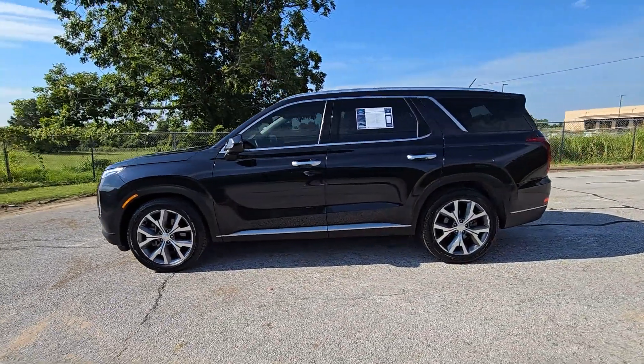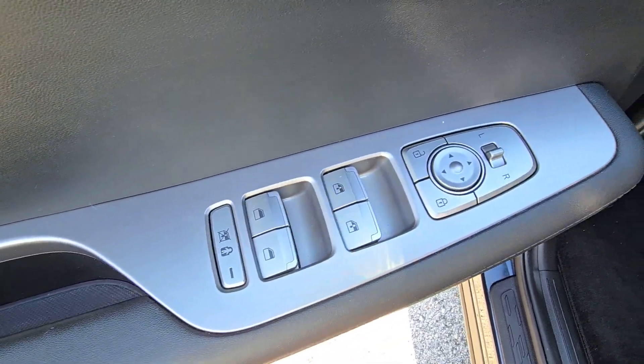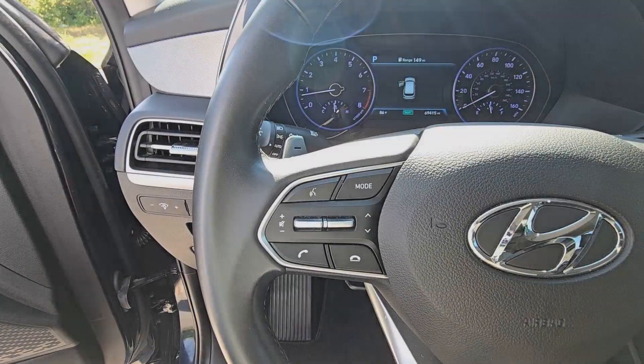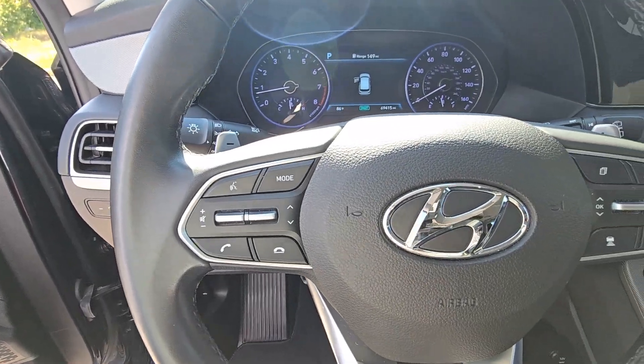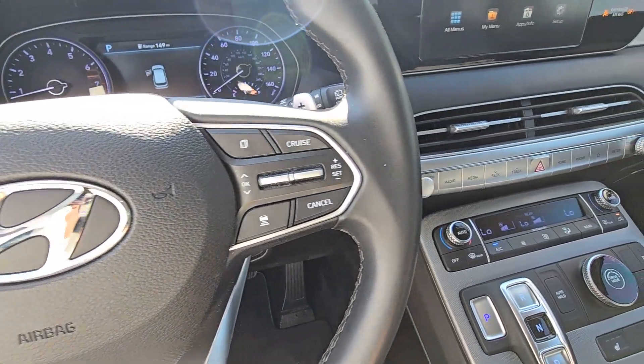The following are some of this vehicle's highlighted options: Apple CarPlay and/or Android Auto, pre-collision system, touchscreen infotainment system, wireless charging station, intelligent auto on-off high beams, proximity key entry, lane departure warning, third row seat, heated driver seat, and remote engine start.